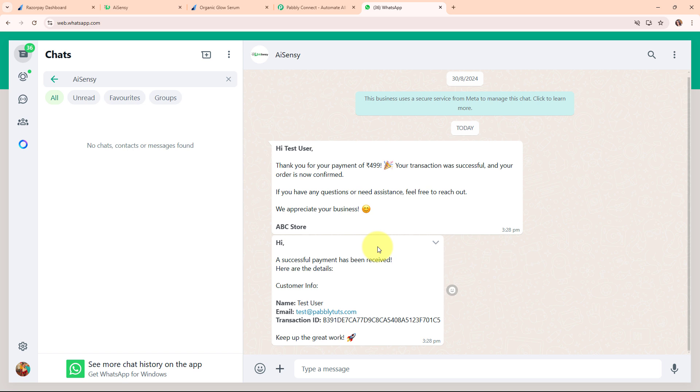The second message we received says: 'Hi, a successful payment has been received. Here are the details — Customer Info: Name, Email, Transaction ID. Keep up the great work.' This is the second message which I receive on my own phone number whenever a new payment is received through my Razorpay.